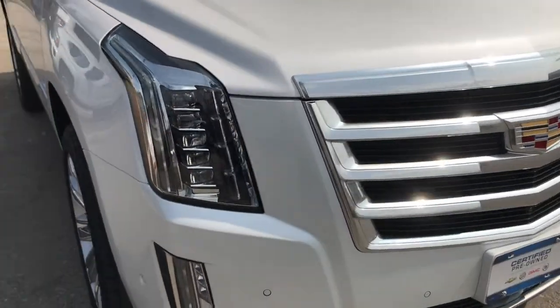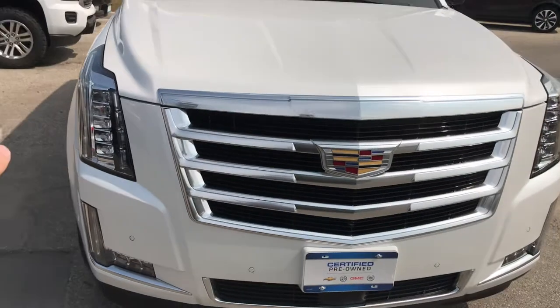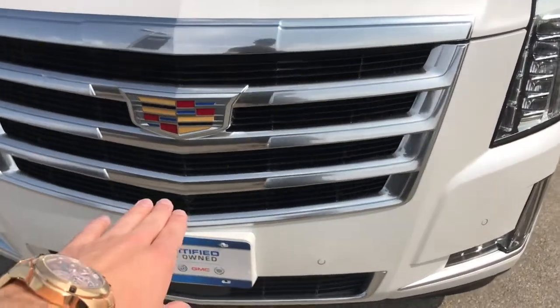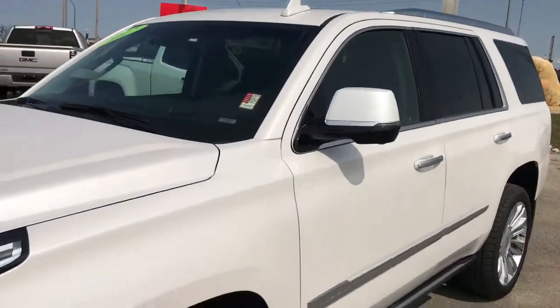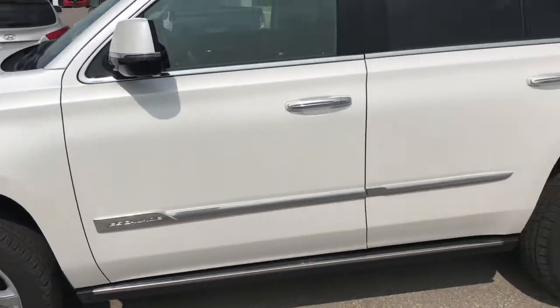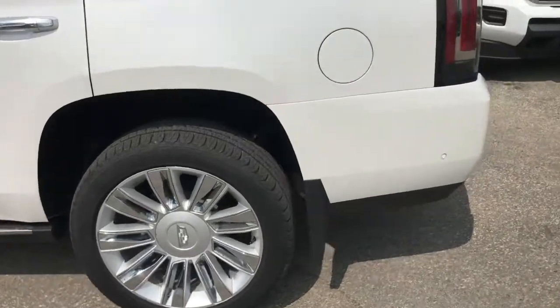Up front, you've got park sensors as well as full LED lighting with light bar technology. You're going to have that signature bold Cadillac grille, and a forward-facing camera for the 360-degree angle, which we'll touch on inside. Just overall, take a look at the condition of this vehicle — you're not going to find a nicer unit anywhere else.